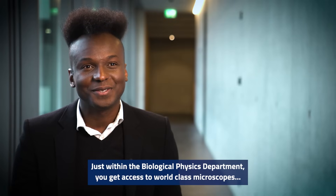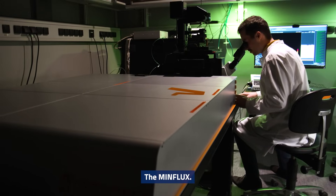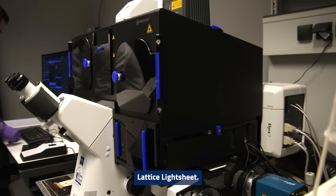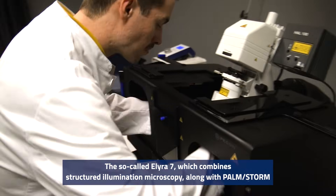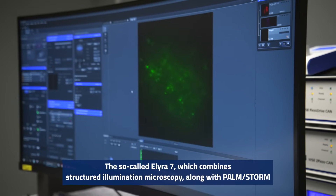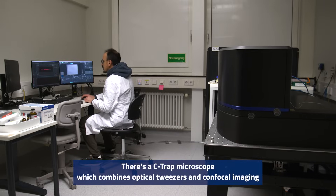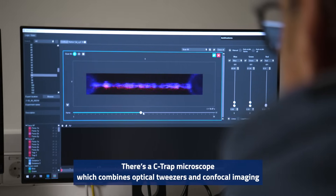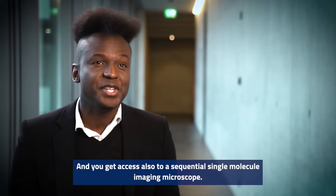Just within the Biological Physics Department, you get access to world-class microscopes: the MinFlux, Lattice Light Sheet, a so-called ELIRA 7, which combines structured illumination microscopy along with Palm Storm, the C-TRAP microscope which combines optical tweezers and confocal imaging, and sequential single molecule imaging microscopes.